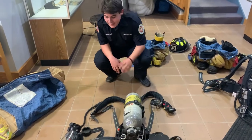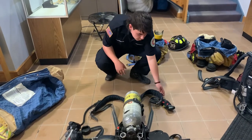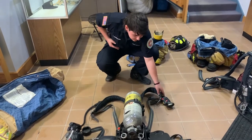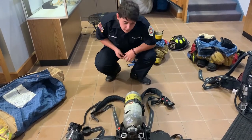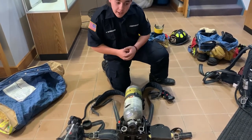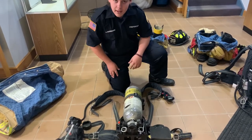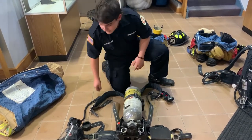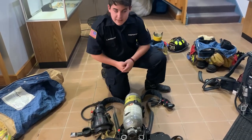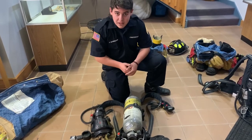Here we got our air pack and mask. Right here is the cylinder — this is where all the air is stored. We have our pressure gauge that sits right here on our chest and can tell us exactly how much air is left in the bottle. We have our buddy breather — say I'm running low on air in a fire and Firefighter Brian has a full tank, I can connect right into his tank and we can keep on going. And right here we have our mask. We put it on our face because a lot of times the smoke is not safe to breathe, and we're trying to stay as safe as possible.